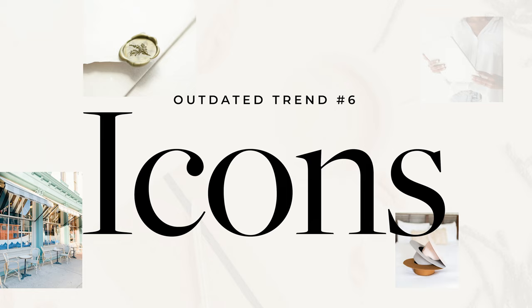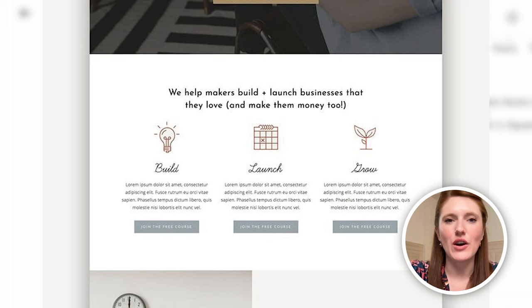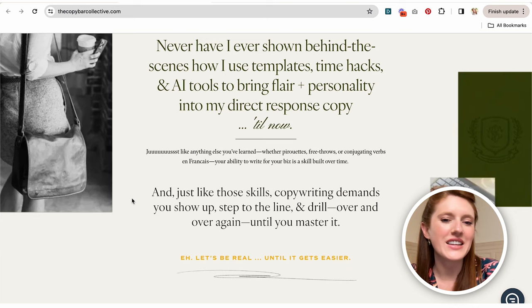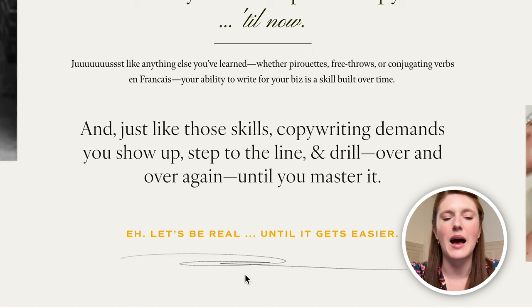Design trend number six that's out is icons. We can see here the coffee, clipboard, and light bulb icons under 'let's launch, let's manage, let's chat' — super common a few years ago, really makes your website look outdated now. Whereas on Ashlyn's website at the bottom of the page, there's a little abstract squiggly quickly-drawn line. These little abstract touches sprinkled throughout look really good these days.